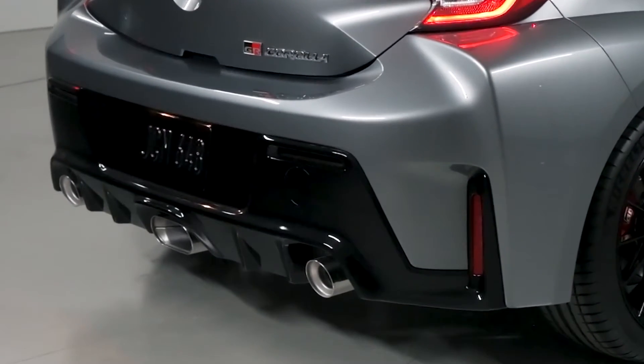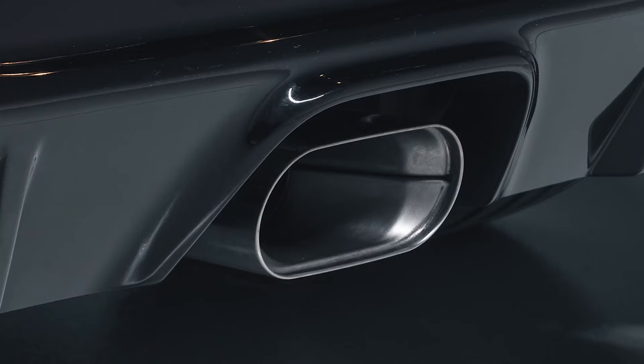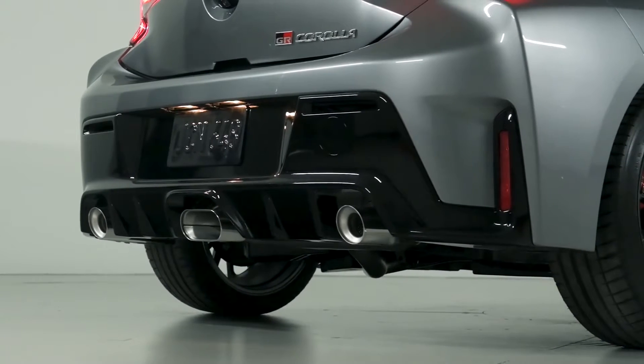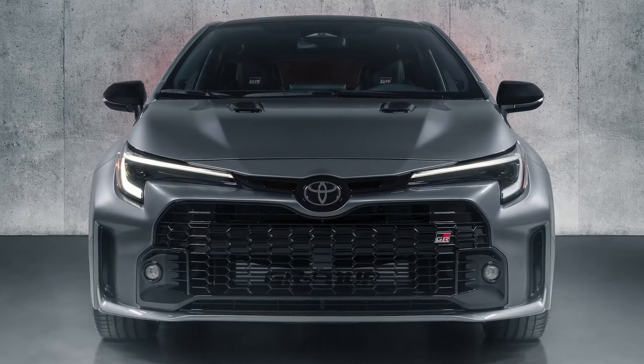This extra power comes from a completely new exhaust system. Yes, the GR Corolla's fancy three-tip muffler isn't just for show — it's part of a completely new exhaust system that's been designed to produce exactly the right amount of back pressure. Toyota says this helps the engine make more power, but it also makes the engine quieter.